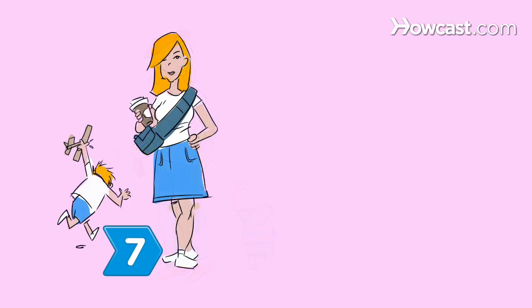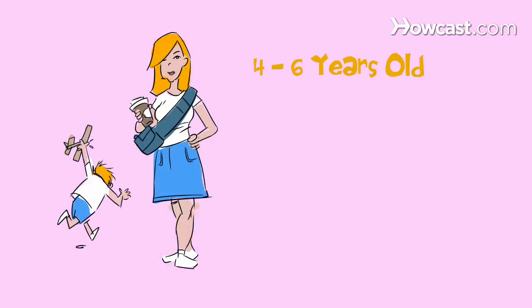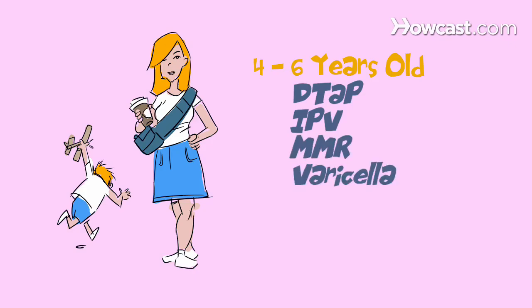Step 7. Between your child's fourth and sixth birthdays, get your child their final doses of DTaP, IPV, MMR, and varicella vaccines.